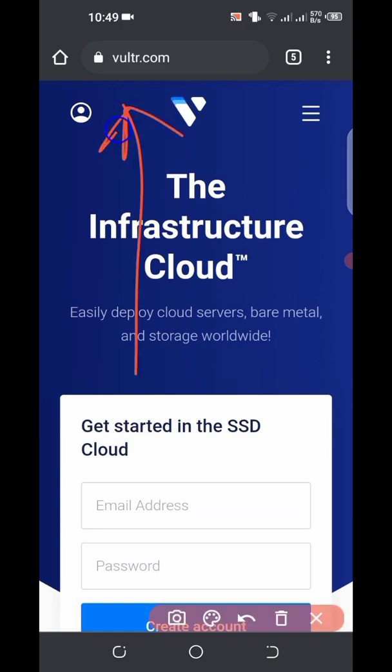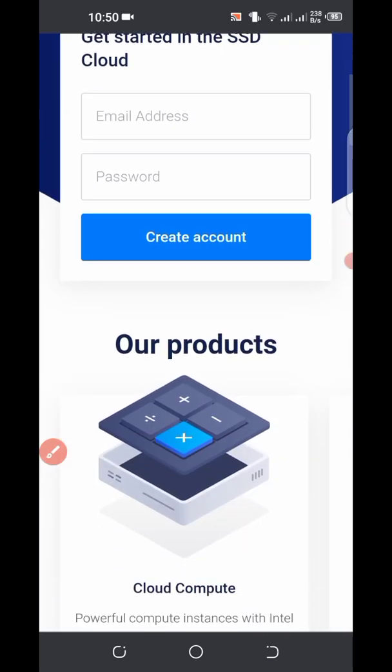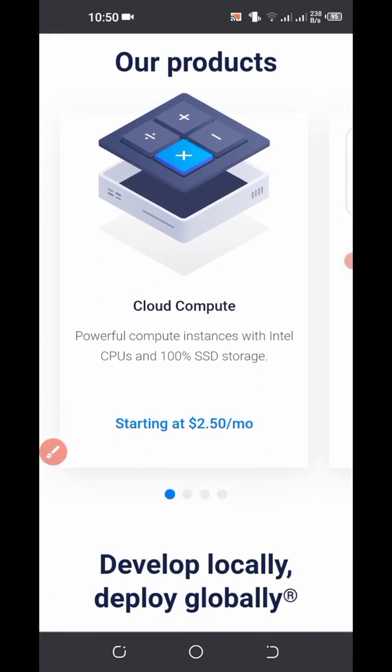Vultr is a cloud hosting platform — they also offer dedicated hosting and more. Let's check out the features Vultr has. I also mentioned that I'm going to show you how you can get everything for free, so if you watch this video to the end I'll show you how you can get your own hosting VPS for free. So Vultr offers cloud computing starting at $2.50 per month.